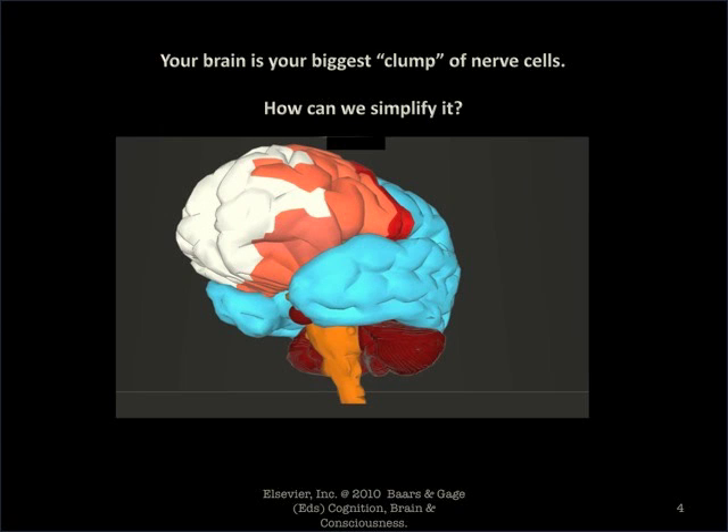Your brain is your biggest clump of nerve cells — approximately a hundred billion neurons. The question is always: how can we simplify it?